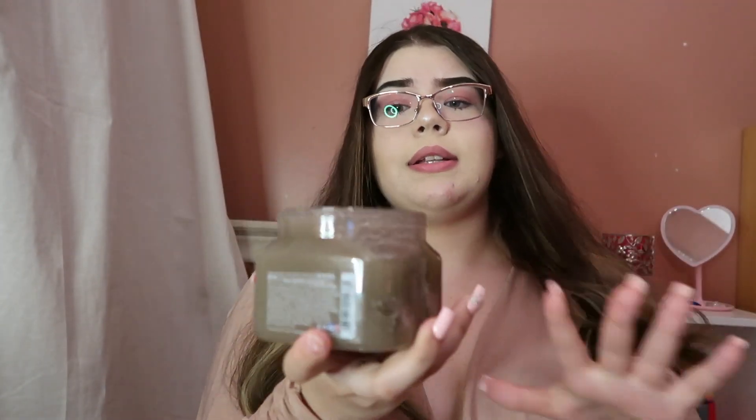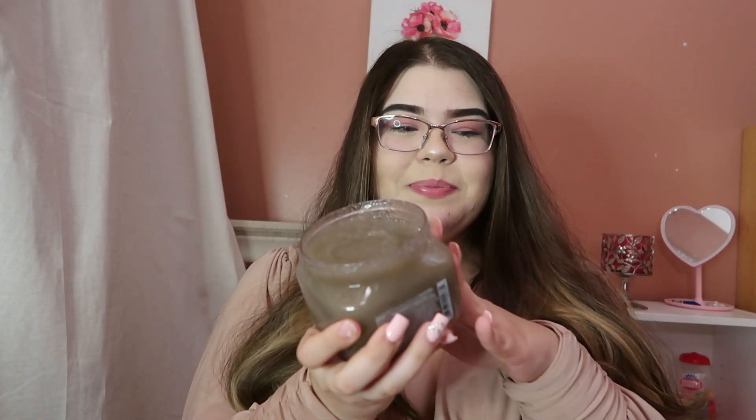This smells like Into the Night — oh my god, it literally smells like Into the Night. I really like this scent. This smells like Into the Night from Bath and Body Works. If you guys ever smell Into the Night, which you 100% should because it's such a sexy and good-smelling perfume, body wash, and lotion — it's just an amazing scent, one of my favorite scents.